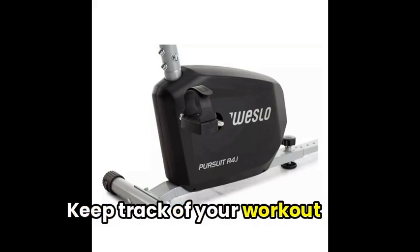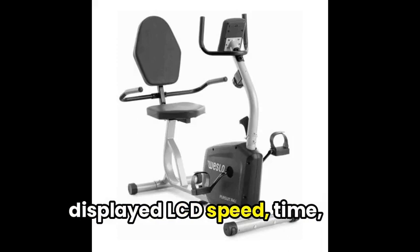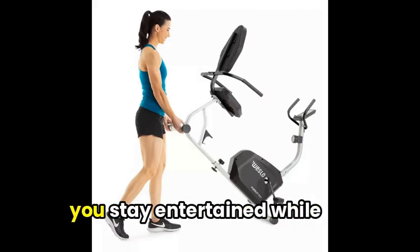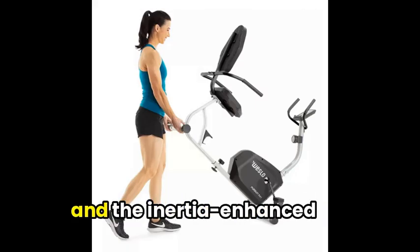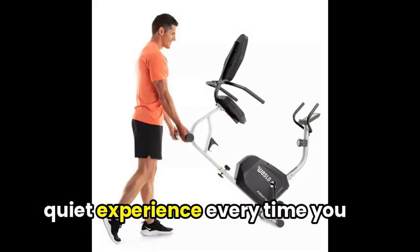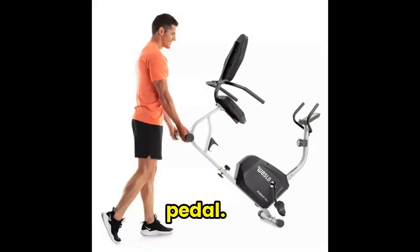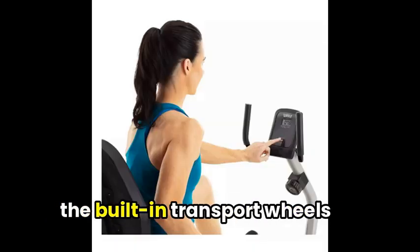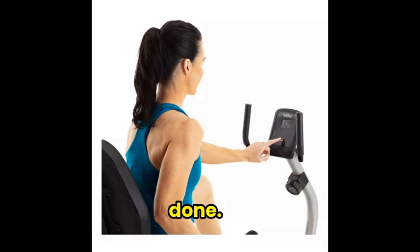Keep track of your workout progress with the constantly displayed LCD speed, time, distance, calories, and RPM. The built-in tablet holder lets you stay entertained while getting fit, and the inertia-enhanced flywheel ensures a smooth, quiet experience every time you pedal. The step-through design makes getting on and off a breeze, and the built-in transport wheels allow for easy movement when done.